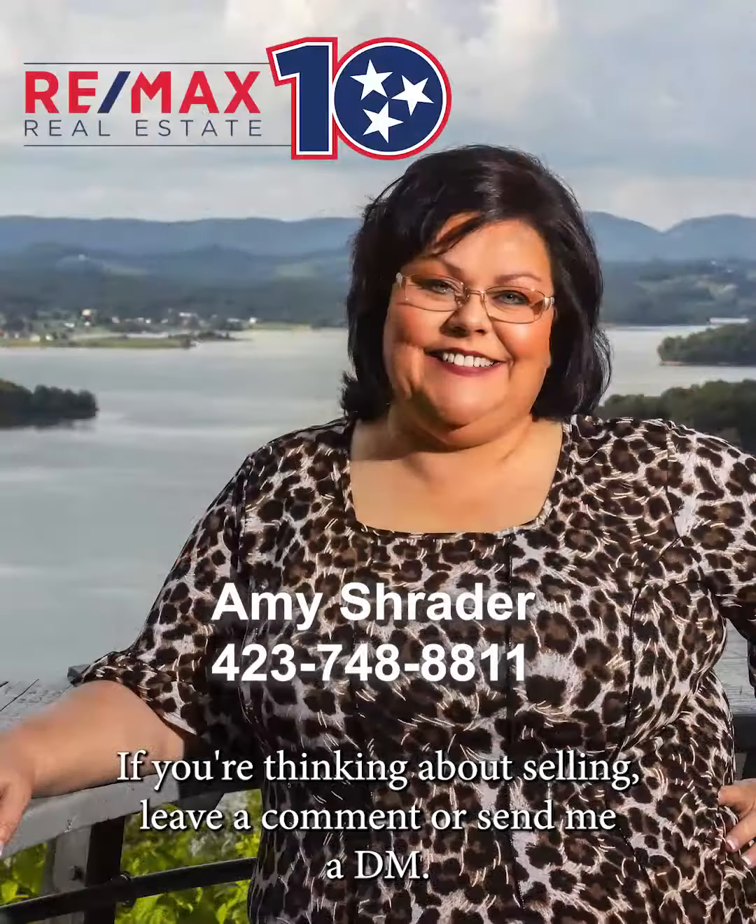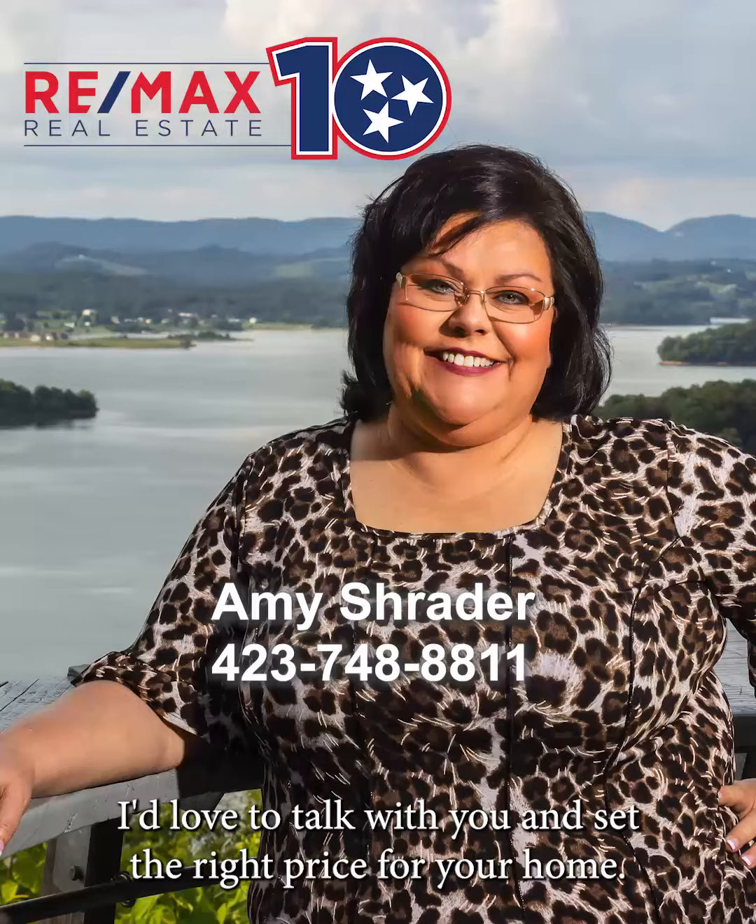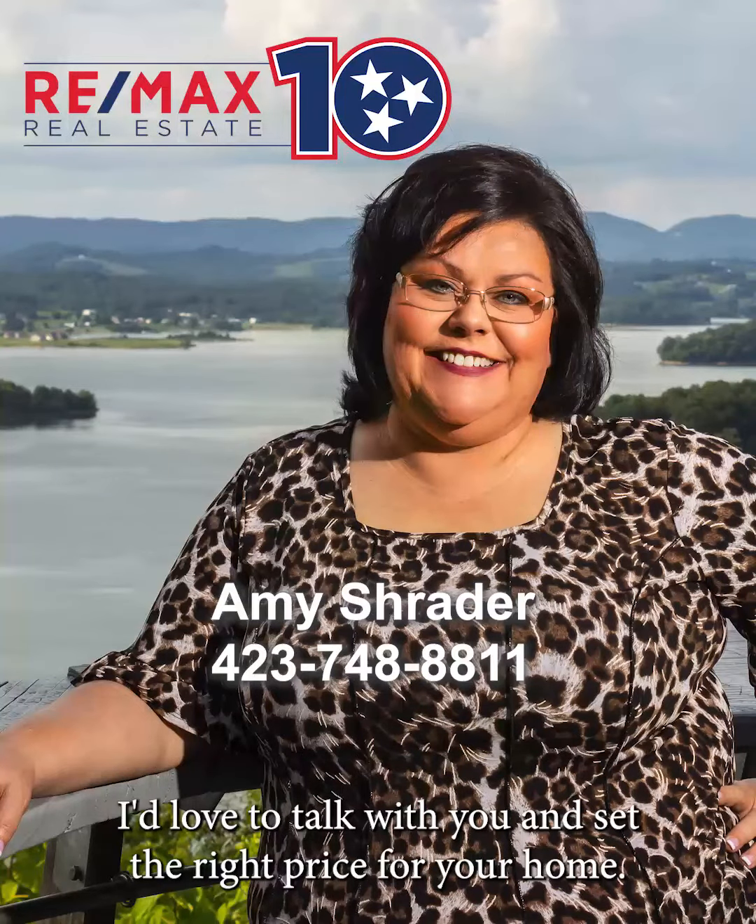If you're thinking about selling, leave a comment or send me a DM. I'd love to talk with you and set the right price for your home.